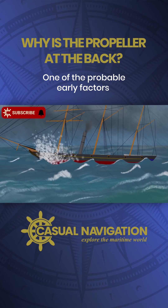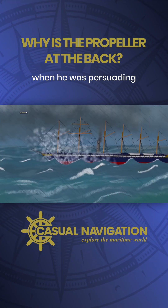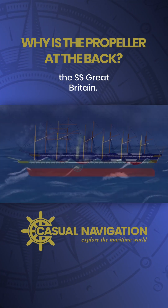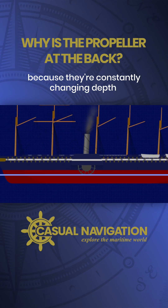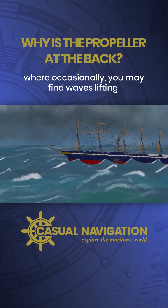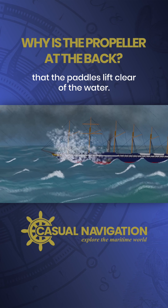One of the probable early factors comes from an argument by Isambard Kingdom Brunel when he was persuading the Great Western Steamship Company to use a propeller rather than paddles on their new ship, the SS Great Britain. Paddles have inconsistent efficiency because they're constantly changing depth when the vessel is loaded with different amounts of cargo. It's similar in different sea states, where occasionally waves may lift the hull in such a way that the paddles lift clear of the water.